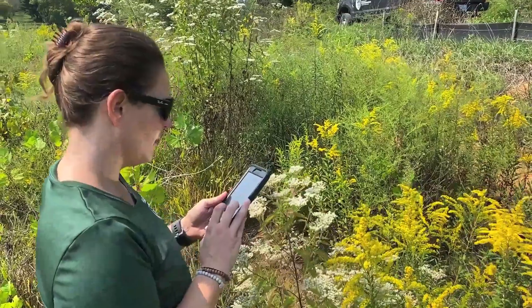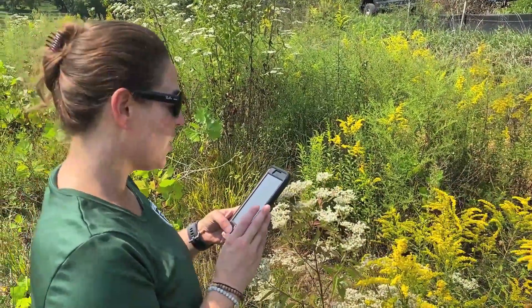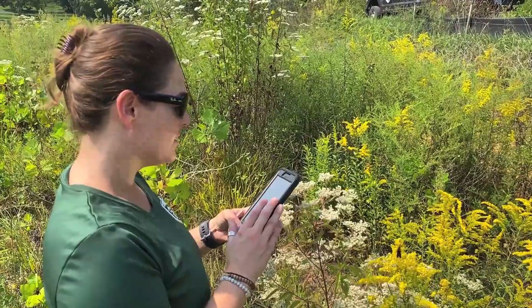Did you find something new over here? I did — iNaturalist says it's tall boneset. Is that a new species for you? It sure is. That's cool.